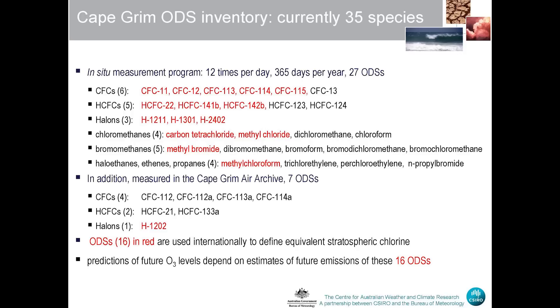We're currently measuring about 35 ODSs in the background atmosphere at Cape Grim. Twenty-seven of those we're measuring 12 times a day, 365 days a year, including six CFCs, five HCFCs, three halons, four chloromethanes, five bromomethanes, and some haloethanes, ethenes and propanes. In addition, we have measured seven other ODSs but not continuously — another four CFCs, some HCFCs and halons. The ODSs shown in red in this slide are the 16 ODSs used to define internationally a parameter we call equivalent stratospheric chlorine.